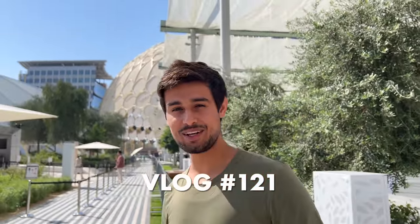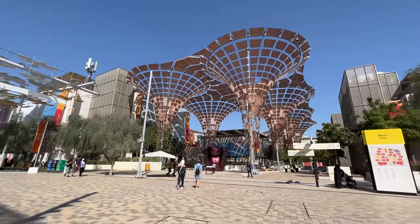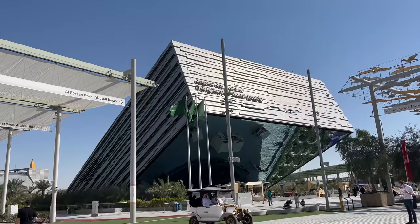Today we are coming to Dubai Expo 2020 and in today's video we will see which one is the best pavilion in Dubai Expo 2020.